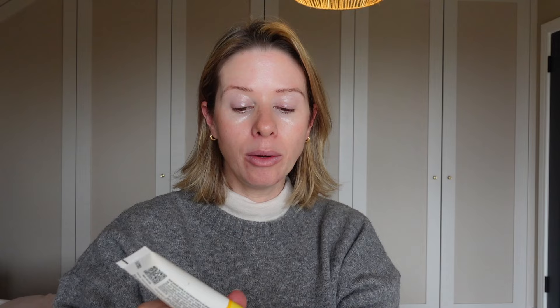The cream I'm using on my face is this vitamin C cream by Garnier. It's got factor 50 in it — it's just an invisible daily UV cream. I know we live in England but the sun rays still damage our faces. I get about this much and pop it on. My makeup also has SPF in it so I'm doubling up, but I love this cream. I put it under my neck as well because your neck is your face, right into my hairline. Then I'm going to let this soak in for a couple of minutes before I start putting on my makeup.